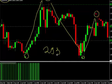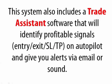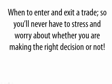Please note that this system also includes trade assistance software that will identify profitable signals — entry, exit, stop loss, take profit — on autopilot, and give you alerts via email or sound. In addition, with this system you'll learn when to enter and exit a trade, so you'll never have to stress and worry about whether you are making the right decision or not.